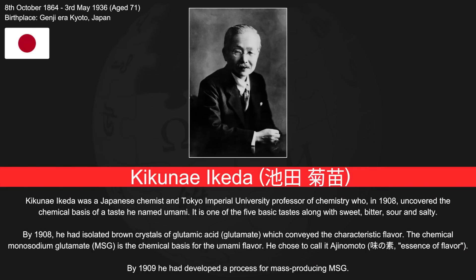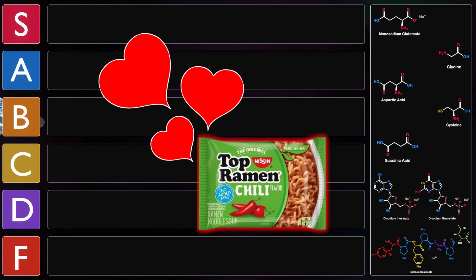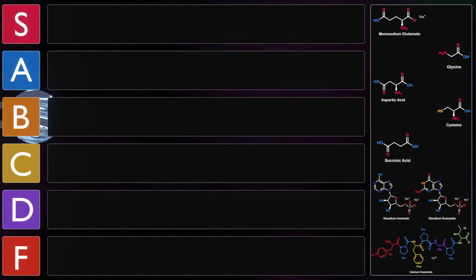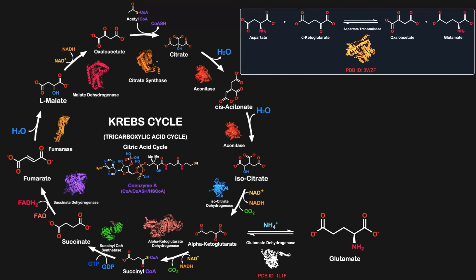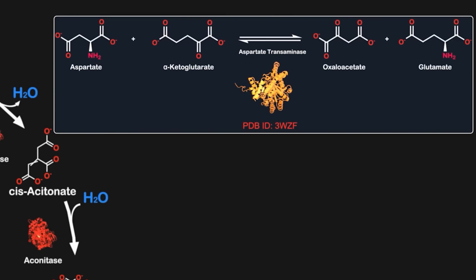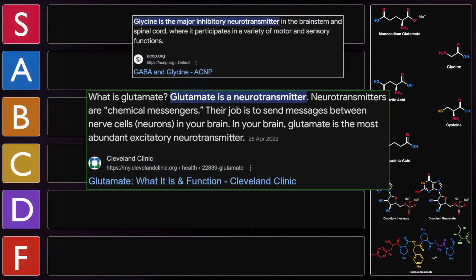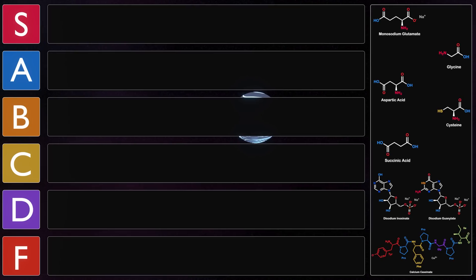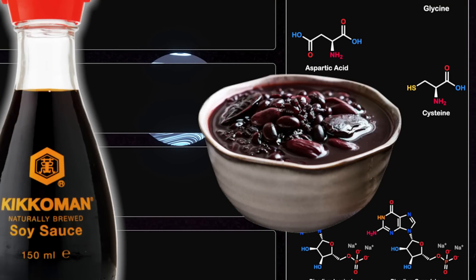MSG was first prepared by Ikeda in 1908, who tried to isolate and replicate the taste of kombu, an edible seaweed used in broth in Japanese cuisine. MSG is often found in stocks, ramen, gravy, stews, and soups. The synthesis of glutamate is catalyzed via transaminase enzymes from alpha-ketoglutarate, and also produced via glutamine by the enzyme glutaminase. Glutamate functions as an excitatory neurotransmitter and is the most abundant neurotransmitter in the nervous system of vertebrates.